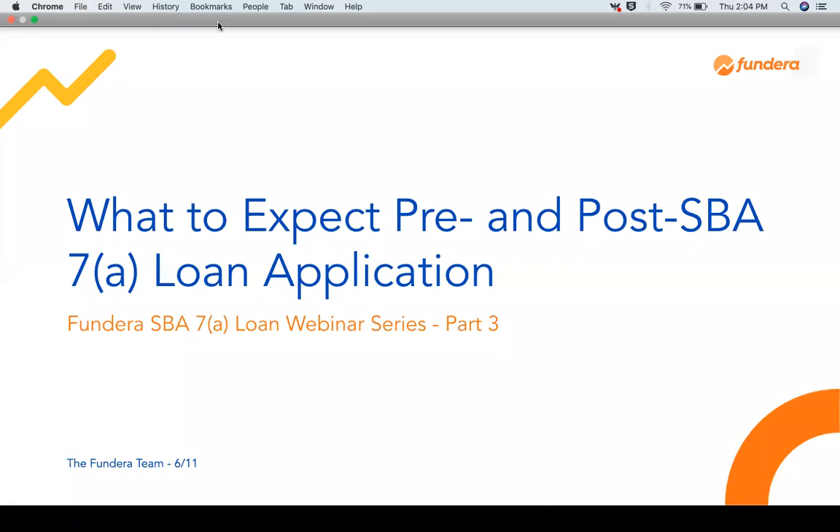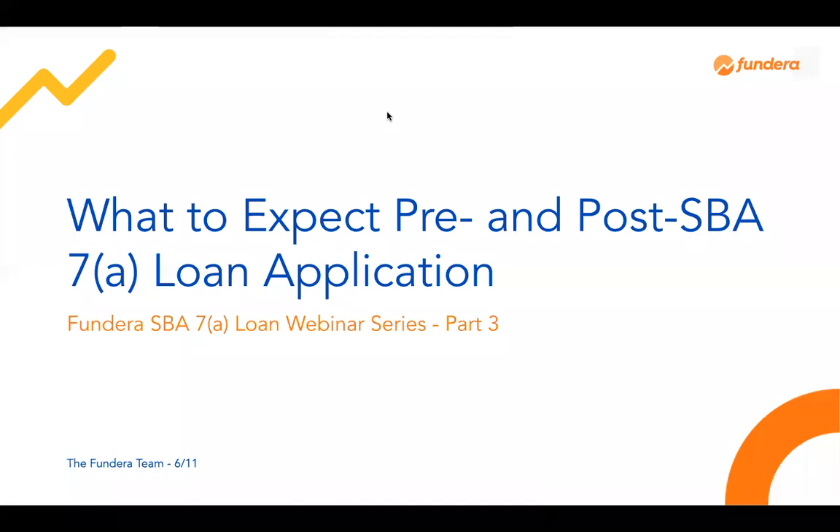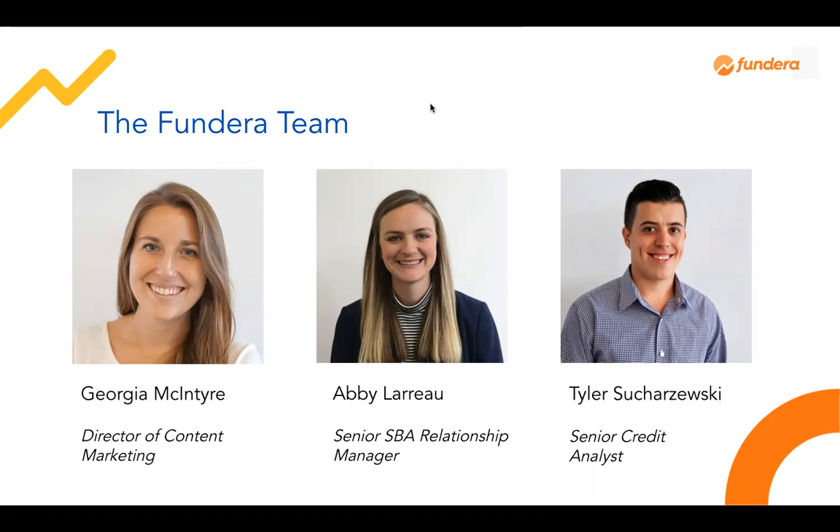Welcome to Fundera's webinar on SBA 7A Loans. This is our last installment of our three-part series where we dive deep into the SBA 7A Loan Program. Today we're going to be covering the end of the application process and some post-funding considerations. My name is Georgia and I'm the Director of Content Marketing here at Fundera. I'm joined today by Abby and Tyler, who are Fundera's Senior SBA Specialists.